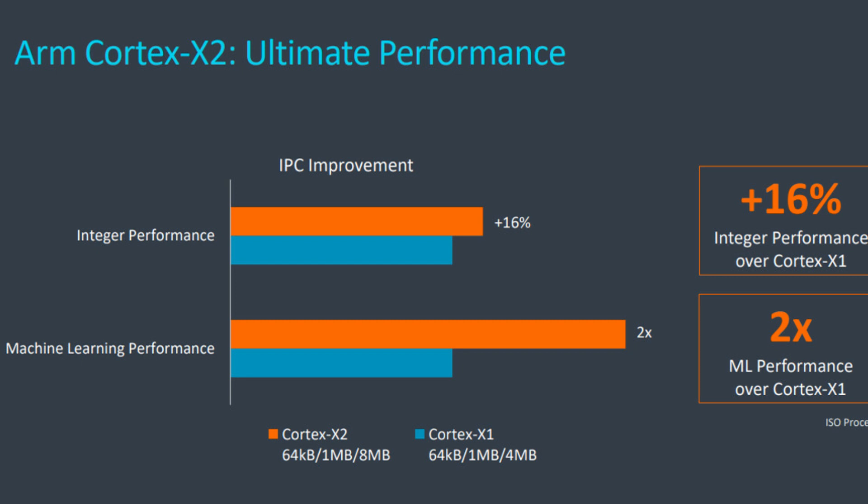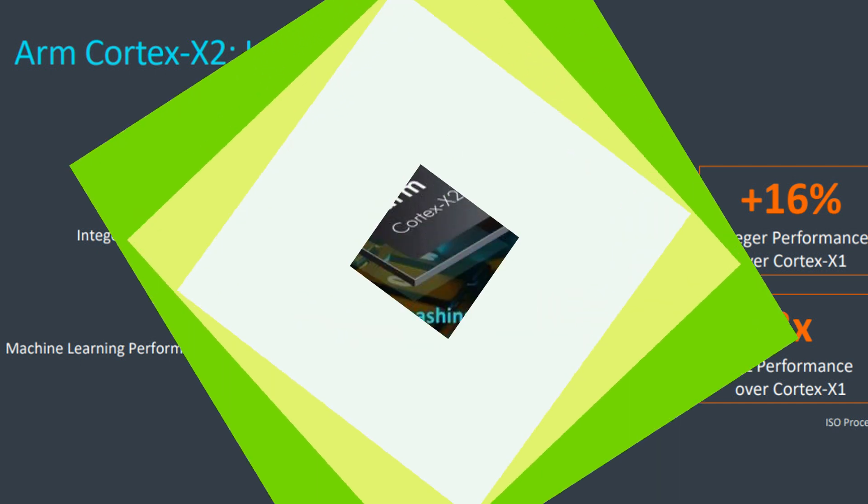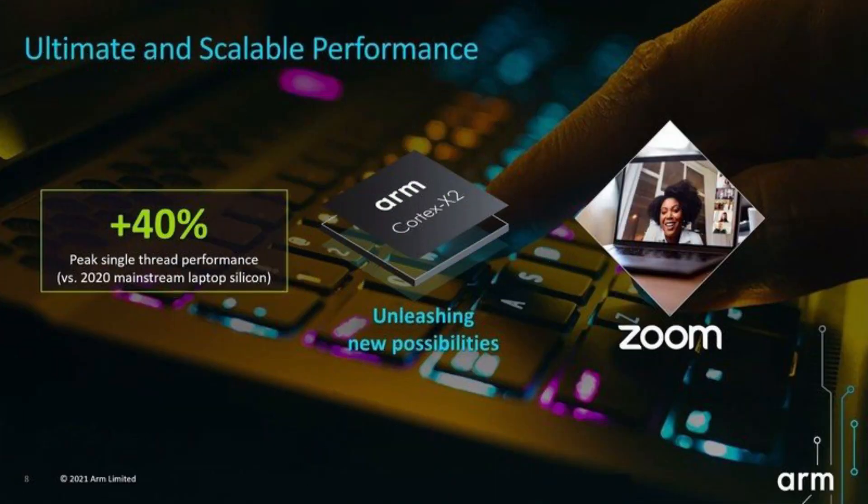With a higher frequency and a more efficient manufacturing process, the CPU core can offer much better performance than the X1. The Cortex-X2 also offers double the machine learning performance over the X1, and ARM says that the single-threaded performance of the Cortex-X2 is up to 40% better than a laptop CPU such as the Core i5-1135G7.